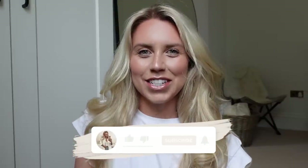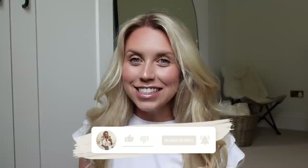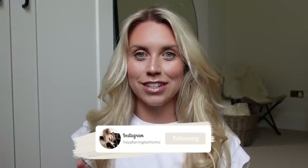Hi guys, welcome back to my channel. Welcome back to a brand new video. I feel like today is a very exciting video. I'm going to be showing you the complete before and after of our renovation series — for down in the basement in particular today. I really want to show you the difference from the very start to the very end in a compiled, shortened version. So yes, it's quite a transformation.